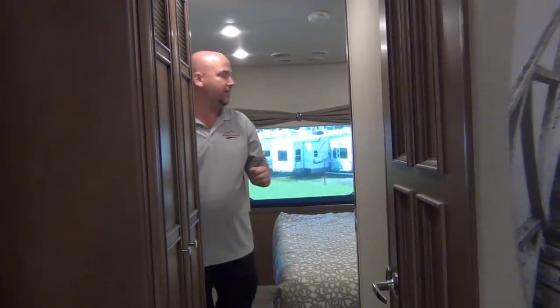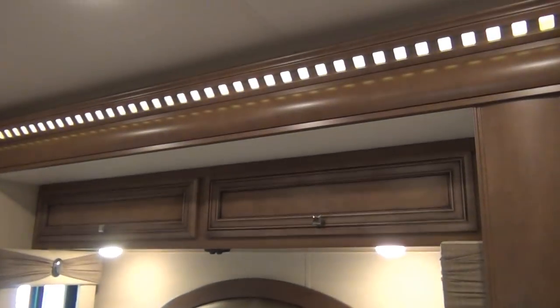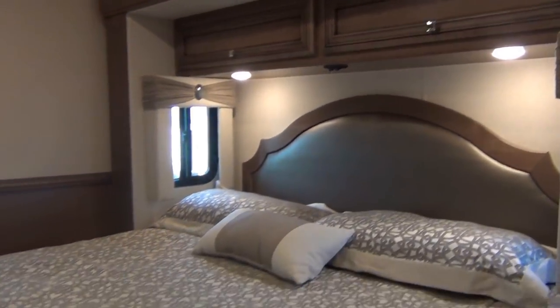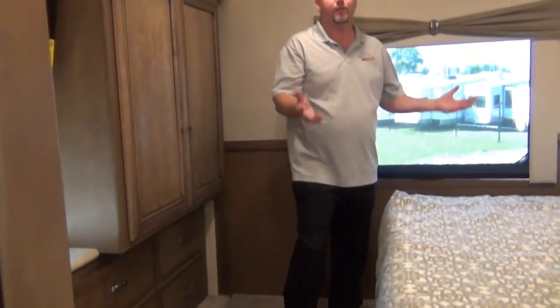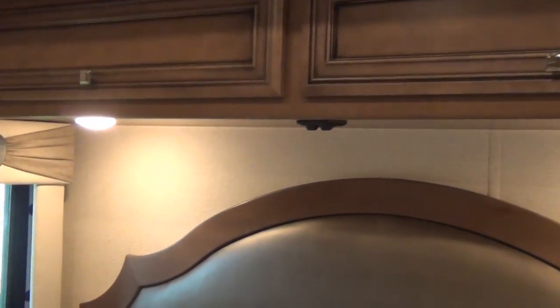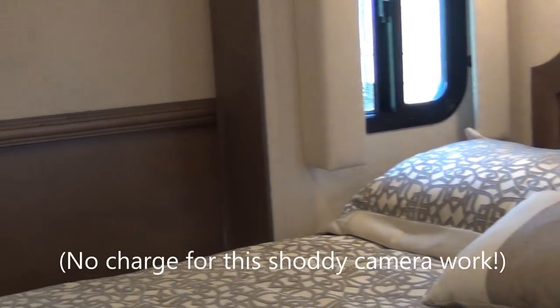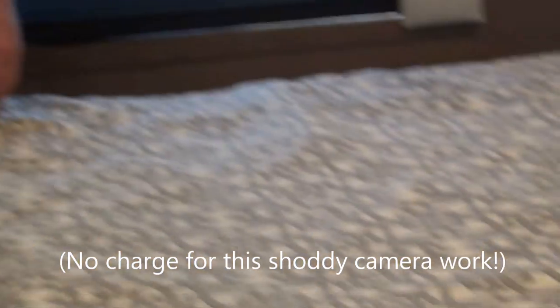Moving on — a king bed. Not only a king bed, but a bedroom that is designed for a king bed. Sometimes that gets overlooked. Some motorhome designs were designed for a queen bed and they cram a king in there — problem is you can't walk around it. With this, I can easily get up here. There's plenty of room to get around on both sides of the bed. There are outlets on both sides, and we have a nice wardrobe.